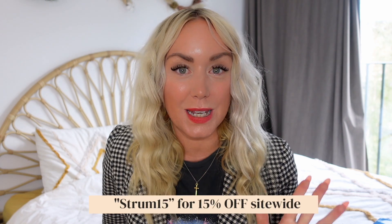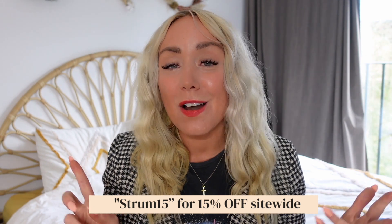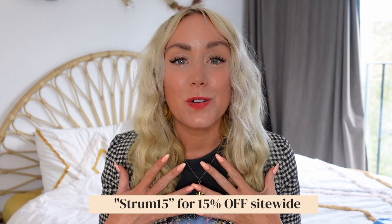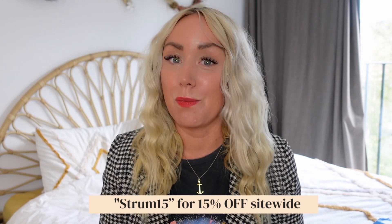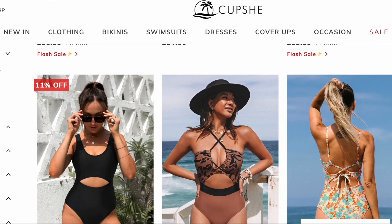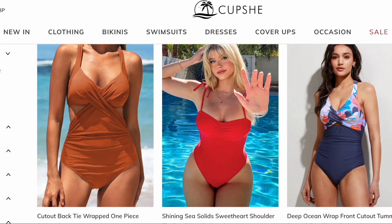Today I'm doing a Cupshe try-on haul and I have a big discount code for you. If you're in the market for swimwear, they've got everything you need — baby swim, swimming by yourself, outdoor swimming, spa days with the girls. I've been buying Cupshe swimwear for about five years. They've been around since about 2015 and each collection gets better and better. They make loads of improvements. I absolutely love the brand because you can mix and match — you can get bigger sized bottoms and tops, which I find really good.